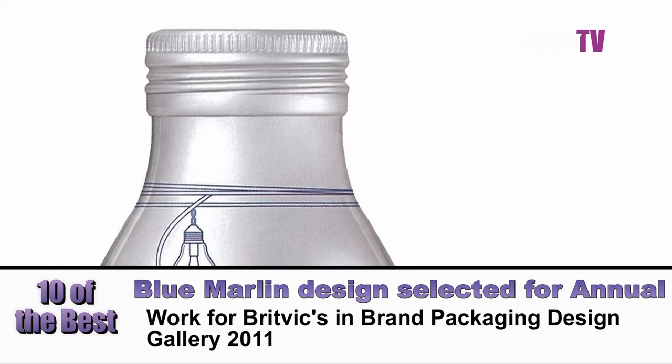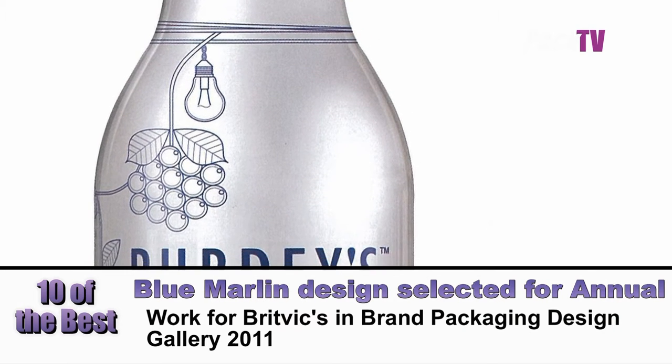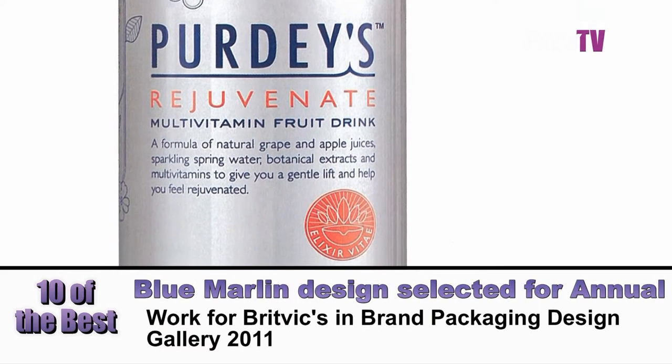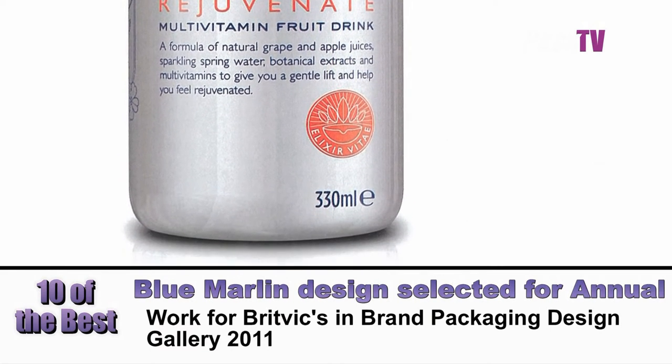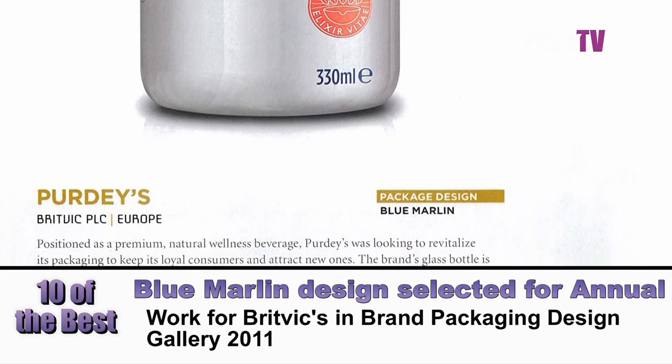Blue Marlin have their work for Britvic Purdy's featured in the Brand Packaging Design Gallery 2011. The annual publication celebrates the essential role packaging plays in creating one-on-one experiences with consumers to bolster brand connection.